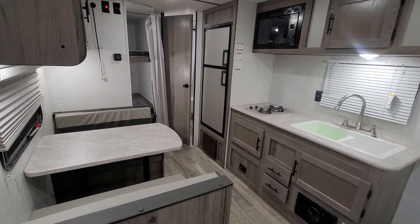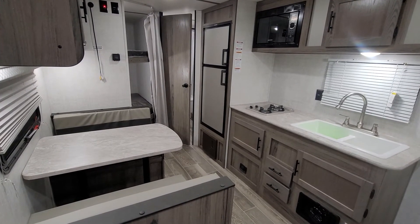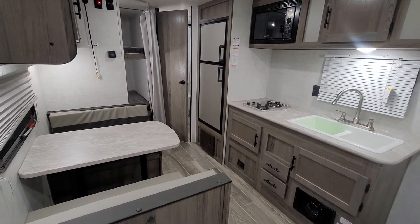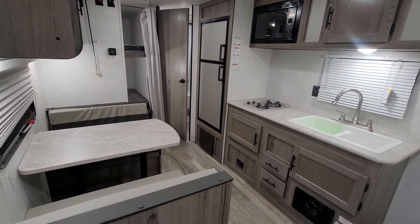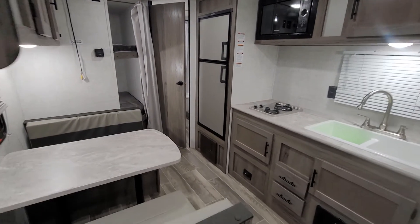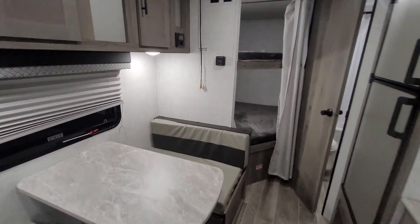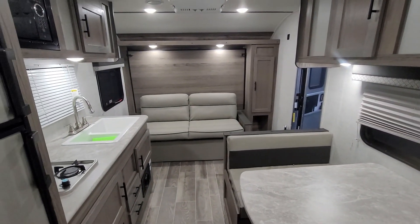Again folks, this is the Innsbruck 197 BH, one of my favorite floor plans. It just seems super versatile. Easily half-ton towable, you can bring the whole crew if you want to, great price point — I really love this camper. Come check it out. We've got these at all of our Happy Camper locations. You can visit us at any of our locations and we'd be happy to show it to you. Come see us soon.